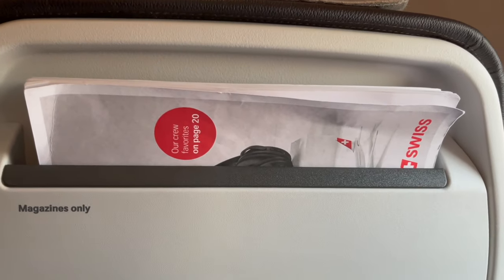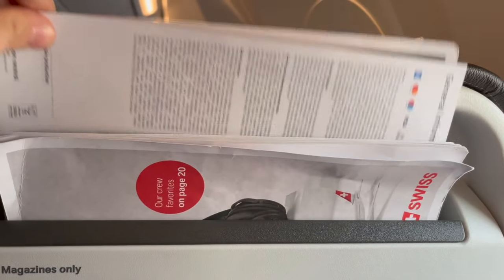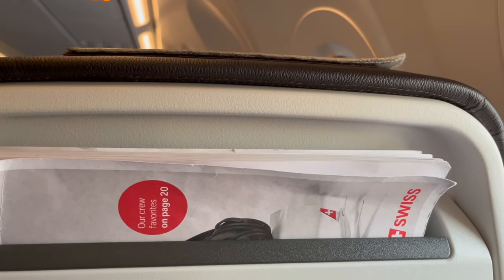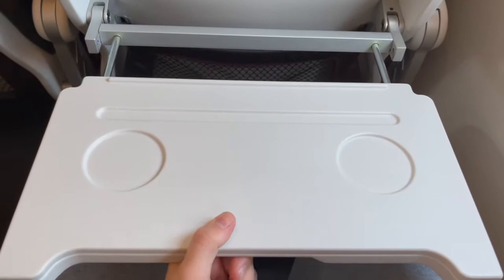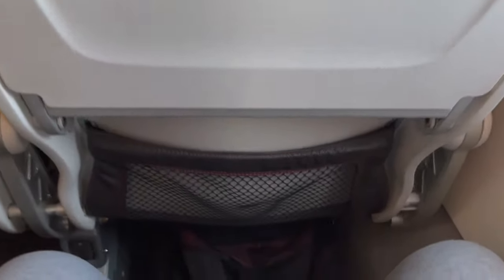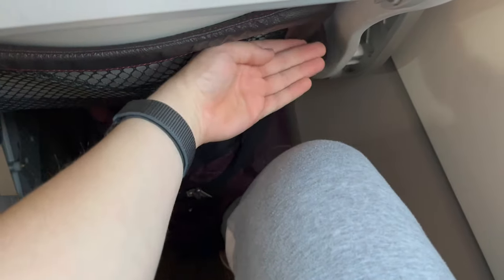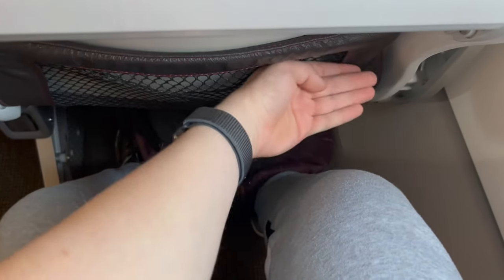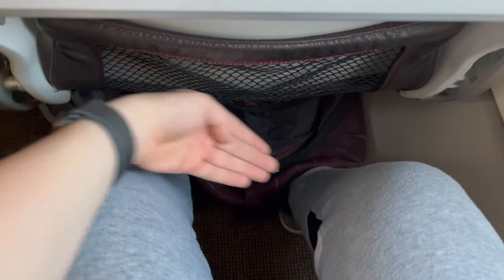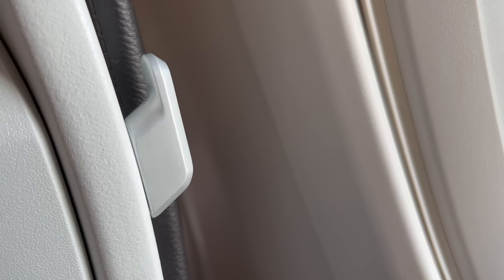Taking a look at the seat back, you'll find one quite similar to that of SAS on their A320 NEOs, with a literature pocket. Below that, there is a small tray table and a storage pocket. While I have seen better legroom on airlines such as SAS, for the duration of this flight the legroom in these economy-class seats is doable. On the side of each seat there is the usual coat hanger hook.